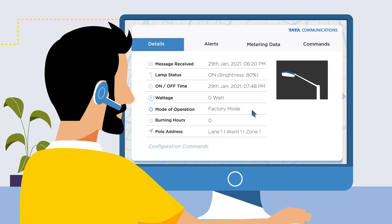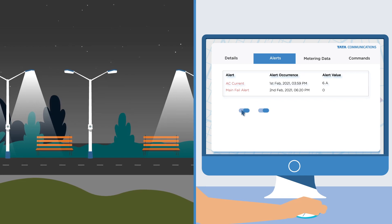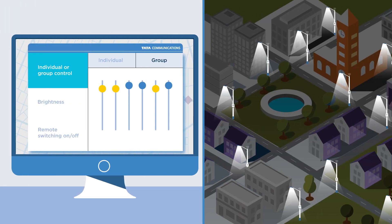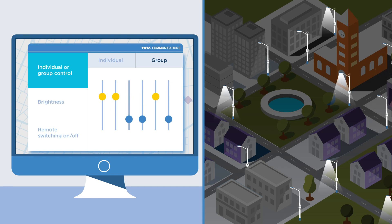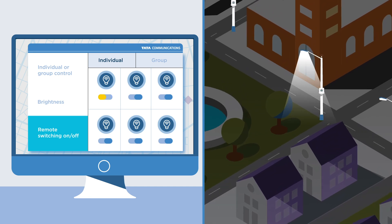The powerful central command center offers complete visibility, delivering unified control over widely distributed streetlights. Remote management powered by advanced operation modes ensures better service levels and enables ease of use.